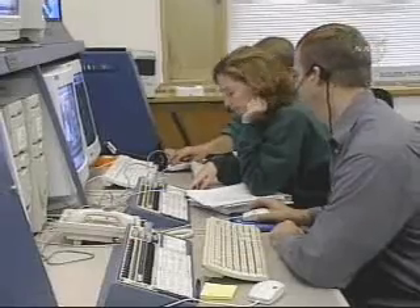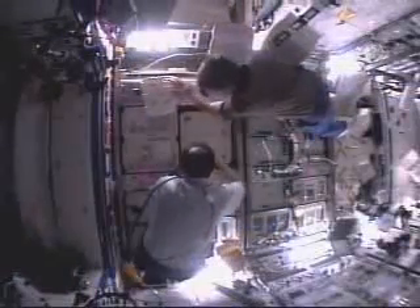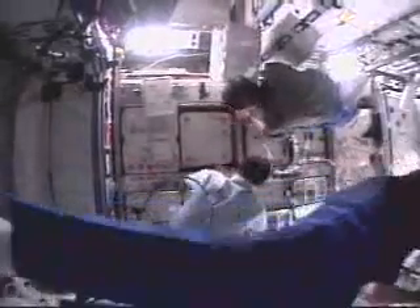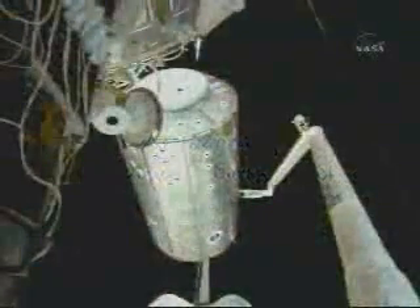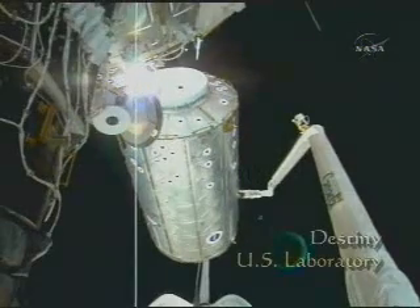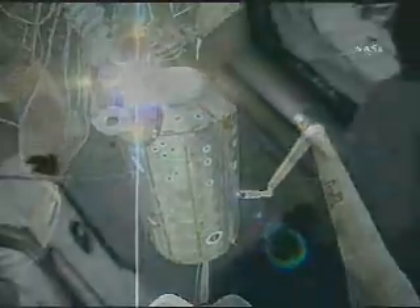The work of ground support allows crews living on board the station to concentrate on their primary objective — to conduct science in the microgravity of space. Scientific research on the space station truly begins with the arrival of the space laboratory, Destiny. With the interior room of a bus, Destiny can accommodate over 20 scientific racks.